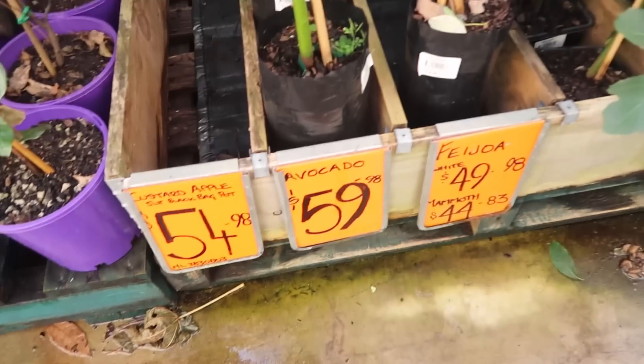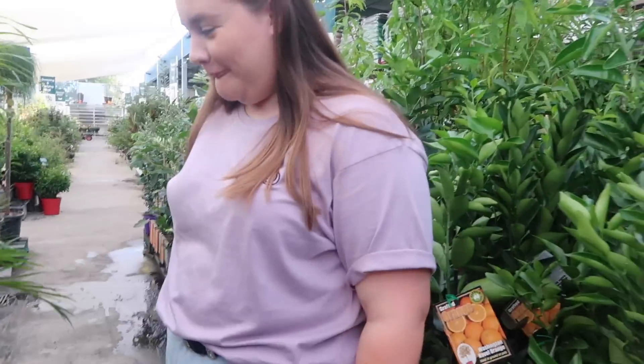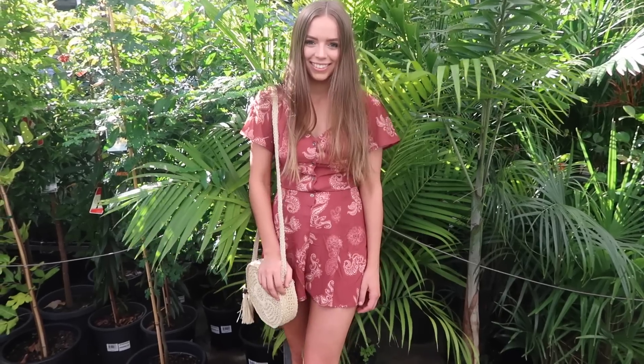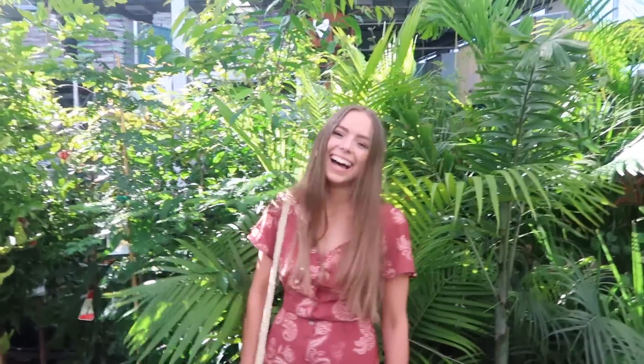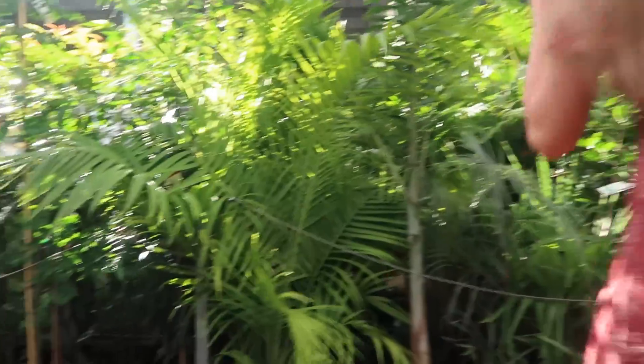Avocado! Fresh avocado. Do you reckon this area would work as a backdrop if we move the orange thing? I mean, I definitely can't get the whole body in. Mmm, pots. I can say anything I want because it's all going to be muted. I got a sign in the background.